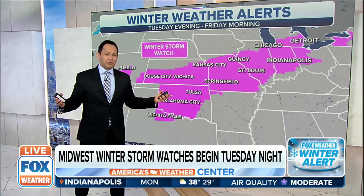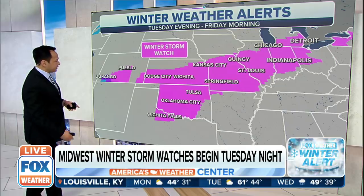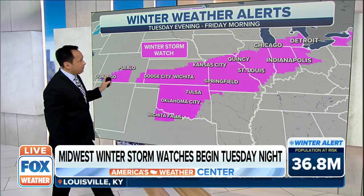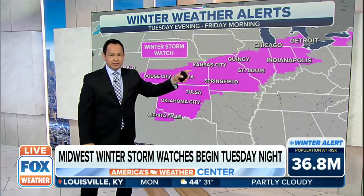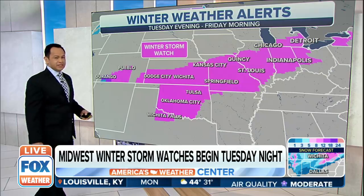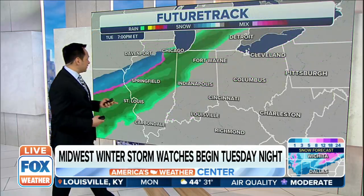As far as all those watches and warnings we were talking about, the winter storm watch right now does extend over portions of Colorado — that southern Colorado — over to Texas, at least part of it right now, and Oklahoma all the way up into the Great Lakes region. We won't be surprised if this gets extended to include more of Texas and New Mexico. We'll update you as that comes in.